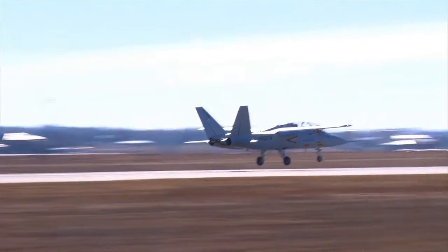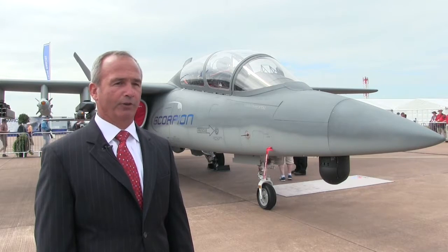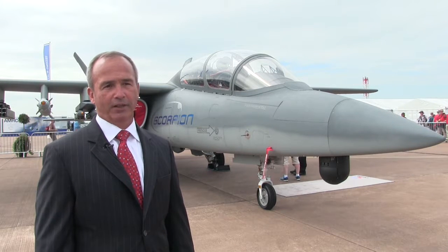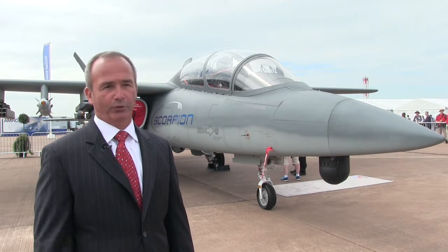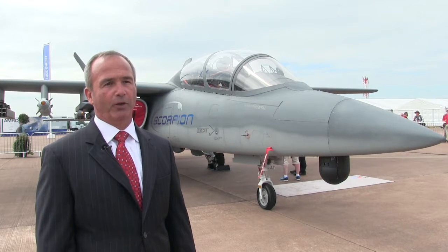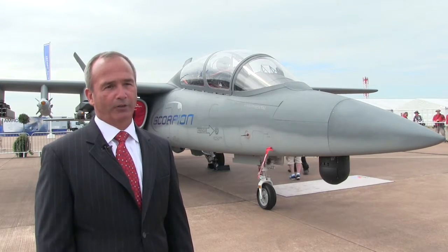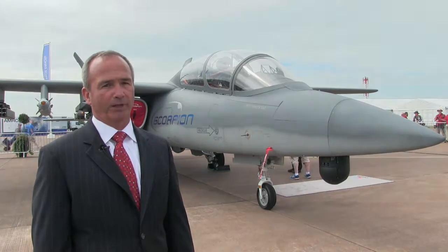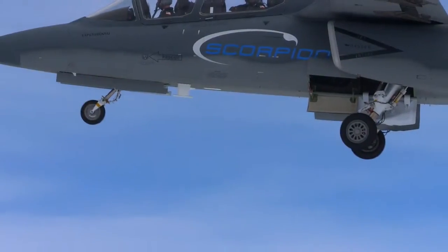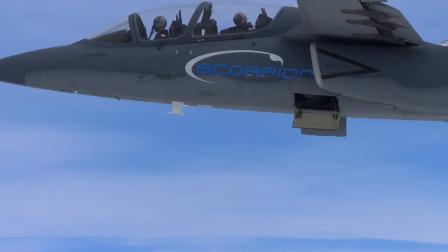The unknown factor is the decreasing budgets, which are causing our pilots to fly less and less. They're losing combat capability and they're losing their motivation to stay in the armed forces. So this offers a relevant capability that will keep our pilots current, and they'll be able to fly more because of the very cost-effective, very affordable operating costs.